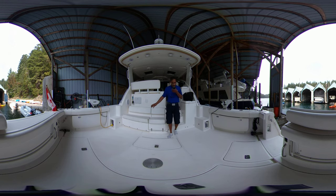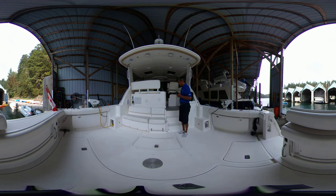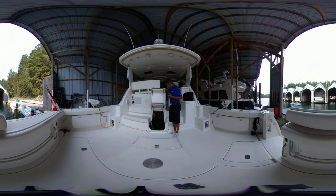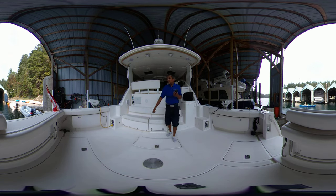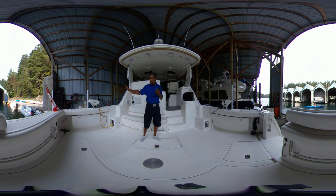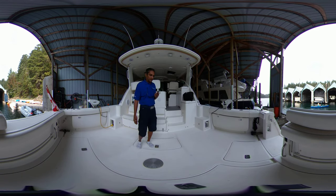So back here, as you can see, lots of room here, nice seating area here. The access to the engine room is actually right there — simply awesome. You can actually stand up in the engine room down there. You've got the downriggers that you see here, which do not come with the boat, but obviously it's already hooked up for that.